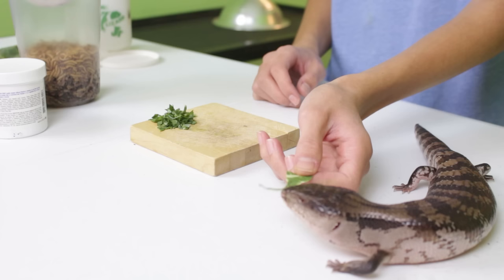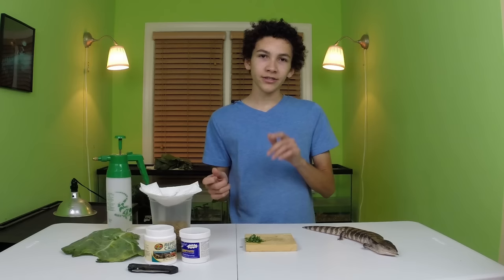She bit it. Okay, and she gave up. So the first thing you need to do in order to get your skink eating what they like is find foods that they really enjoy.